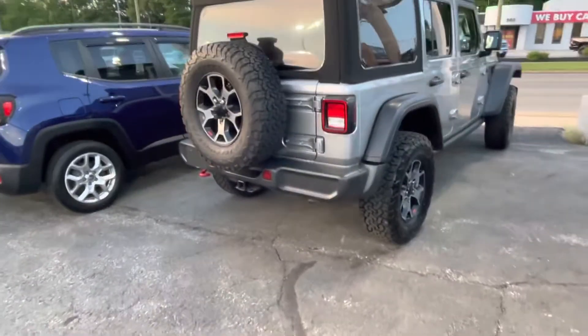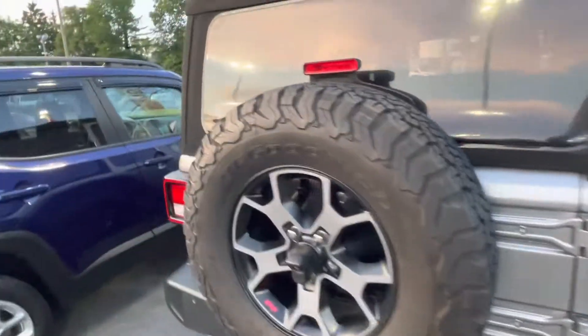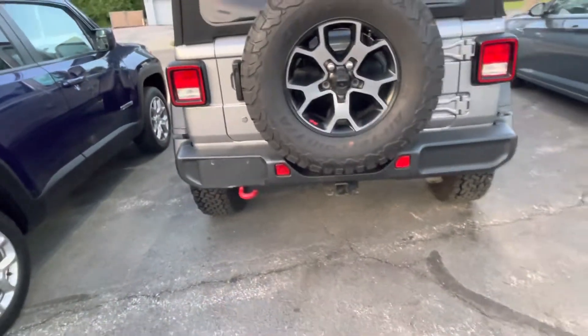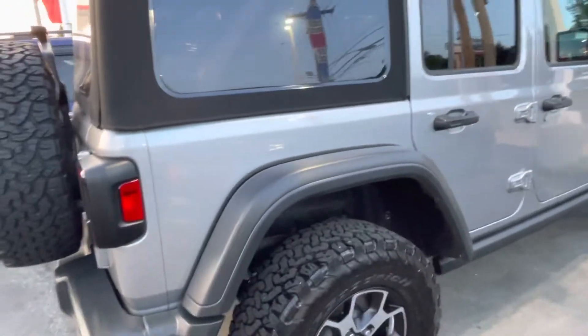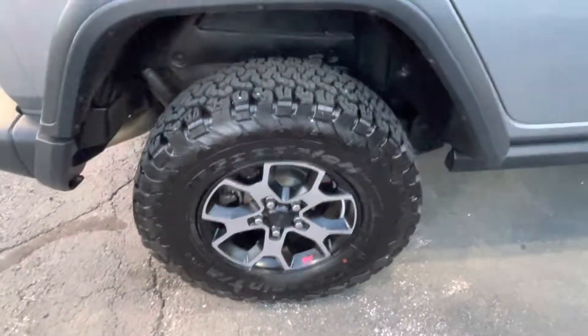Hey, all right y'all. This Jeep right here? I'm feeling this joint right here. This is the older new one — no, this is a new style Jeep. It's a Rubicon. It's nice.